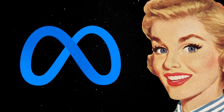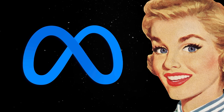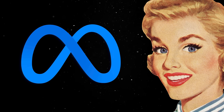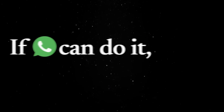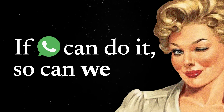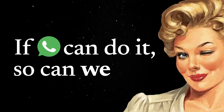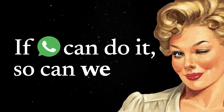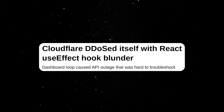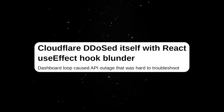If Meta can afford to ship terrible software that eats half your computer memory so that you can send over some borderline racist meme to your friends, then this must be the new norm. "If WhatsApp can do it, so can we" will be the perfect excuse to cut down on any native development efforts and funnel everything into a single bloated web codebase held together by JavaScript spaghetti code and a bloated React app that can take down half of the internet because of a faulty useEffect hook.